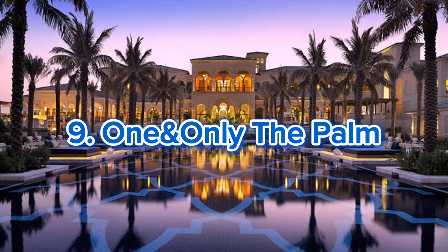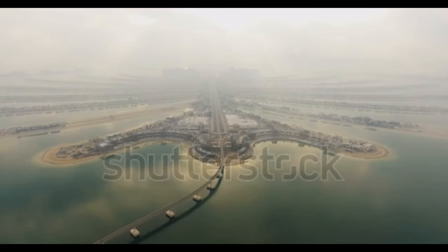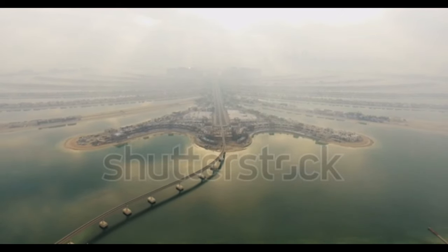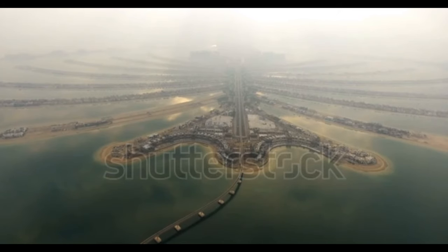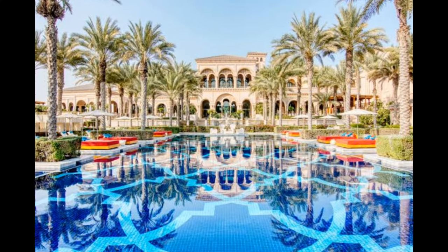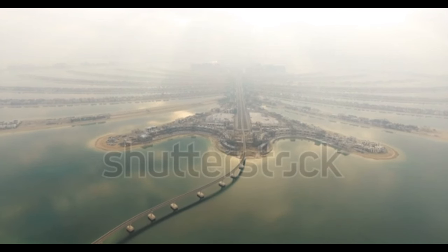Number 9: One and Only the Palm. Looking for a beachfront paradise? One and Only the Palm offers serenity on the luxurious Palm Jumeirah. Chic and glamorous, it is an exquisite low-rise boutique oasis located on the lush, landscaped private peninsula of the Palm Island Crescent. Blending Moorish and Andalusian architecture with contemporary chic interiors, the property consists of 90 rooms and four exclusive beachfront villas. You can hide away from the everyday and soak up the sun beside shimmering pools and the private white sand beach.